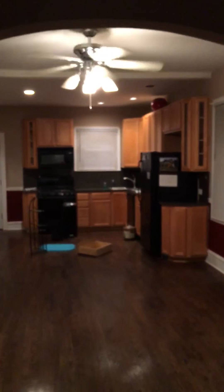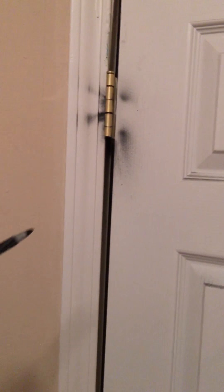Now we'll venture into the second bedroom. As you can see, I'm suggesting we paint all walls. We also want to paint the closet doors. There's dirt on them. The closet itself is in good condition and doesn't need anything done to it. But the walls really need a nice painting.